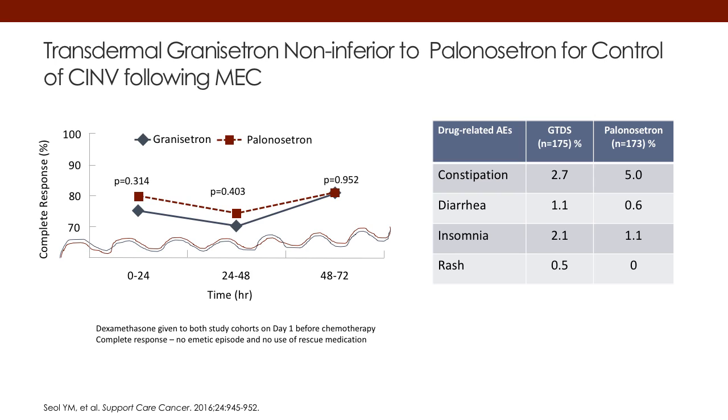This next slide shows that transdermal granisetron is non-inferior to palonosetron. Remember, palonosetron is a second-generation 5-HT3 antagonist with delayed activity.